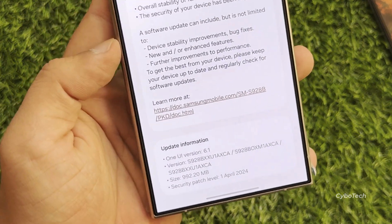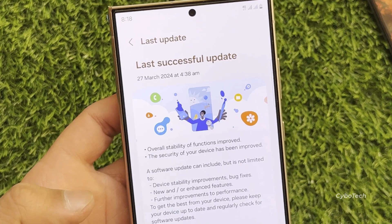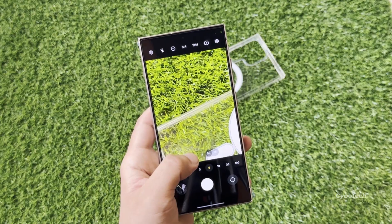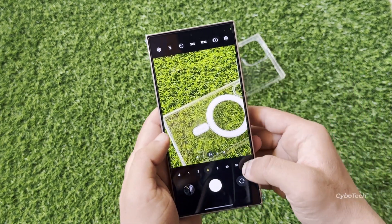While the change log provided with the update doesn't detail specific features, additional information sourced from Samsung Korea's website reveals that the new Galaxy S24 update brings the following improvements to its camera.